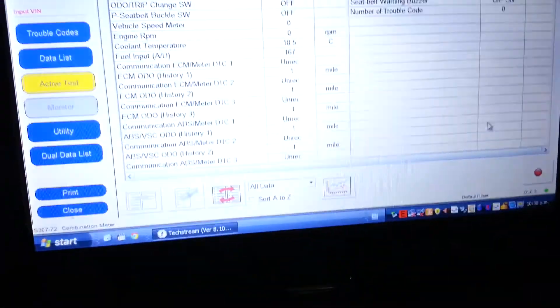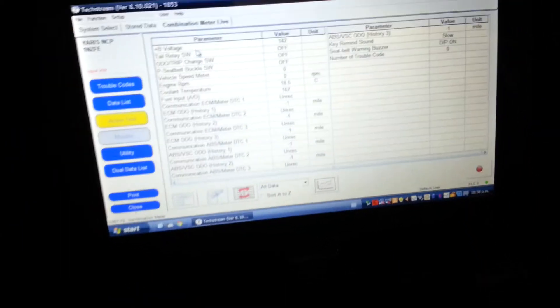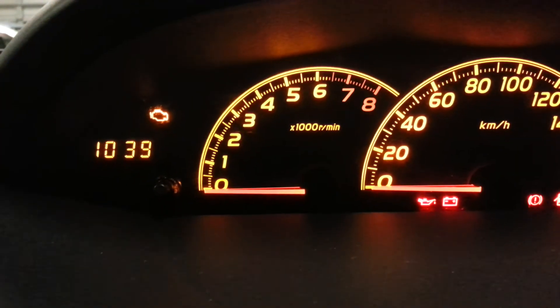Now let's try the next one — we'll do the rev counter, tachometer, RPM meter, or whatever you want to call it. The first one is zero, which is good. Let's cycle to the next one.